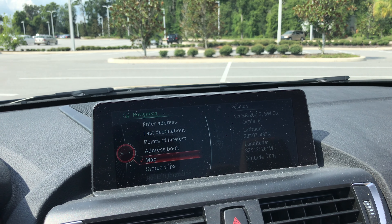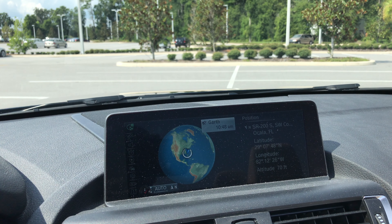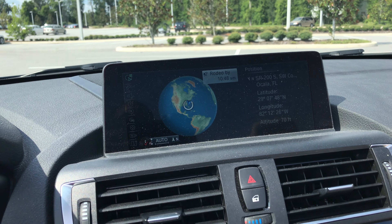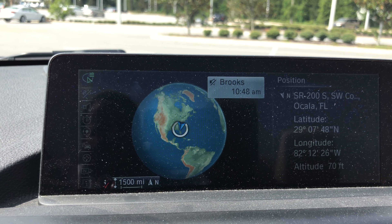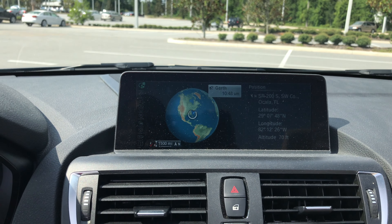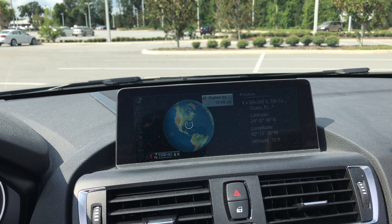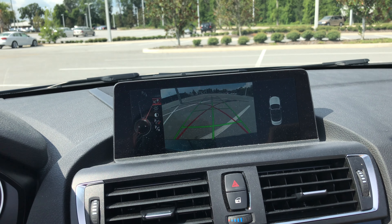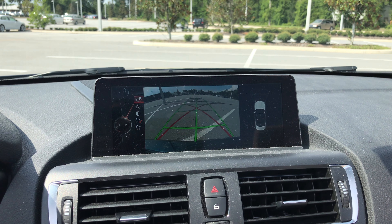It does have navigation. Go ahead and check out the backup camera — putting the vehicle in reverse will automatically bring up the backup camera. Park distance control is shown there on the right.